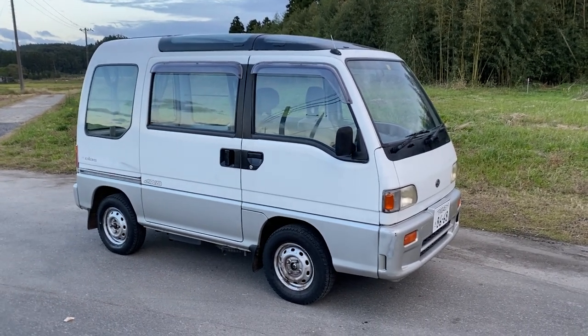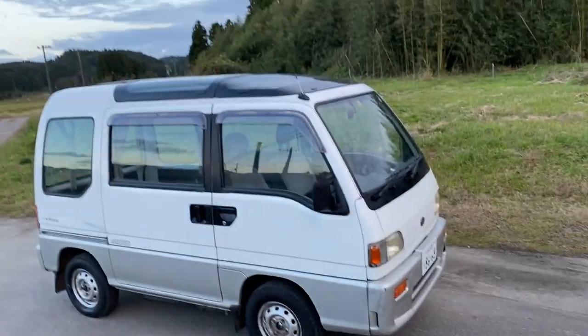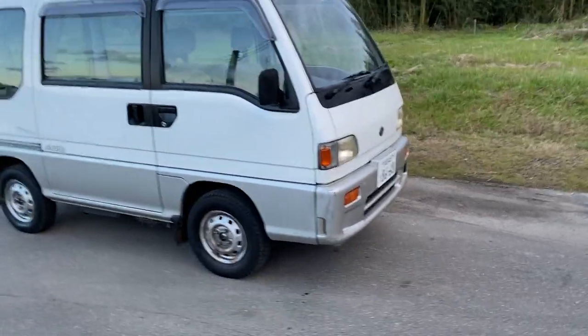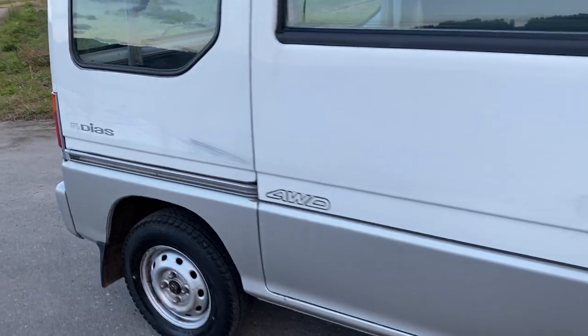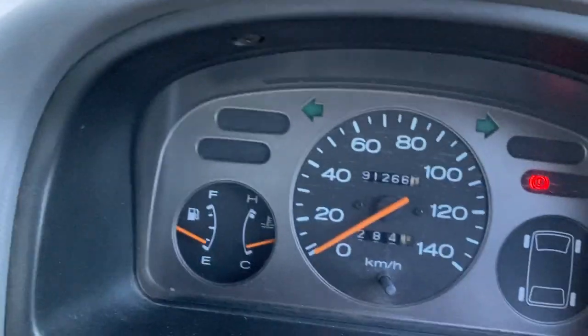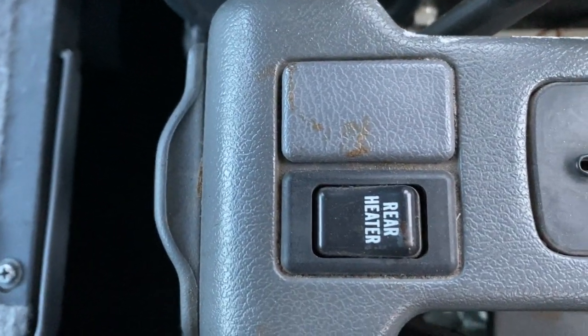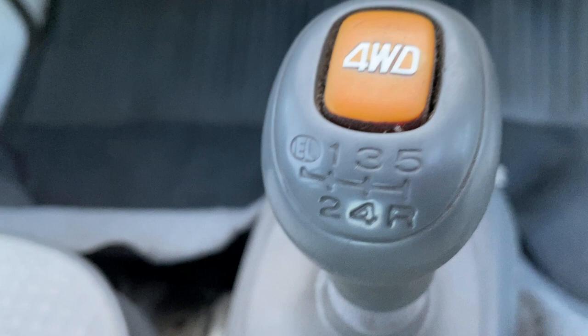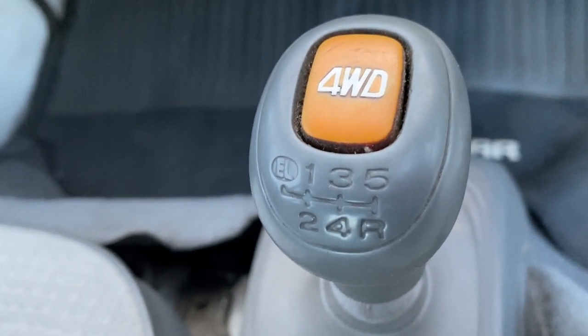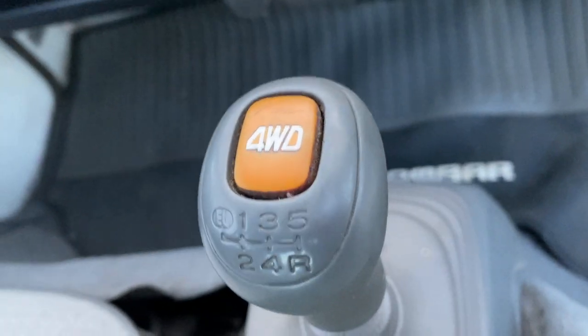This is David from Japan Commons Corporation. This is a 1992 Sambar with a sunroof and a 4x4 — the Sambar Tri-DS. It's a 4x4, and it's got 91,000 kilometers. It's got a rear heater and a 5-speed with the extra low gear.